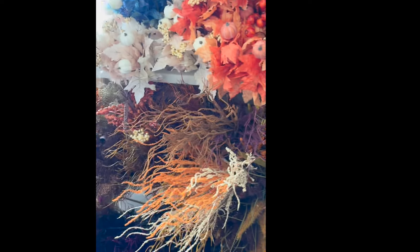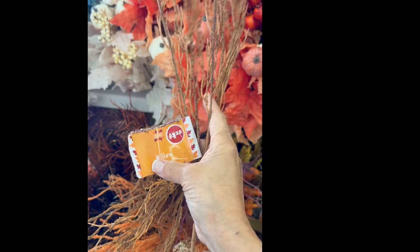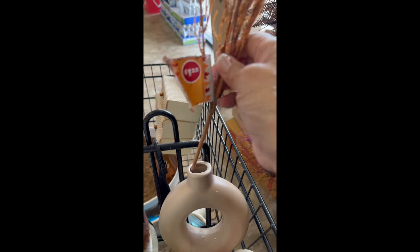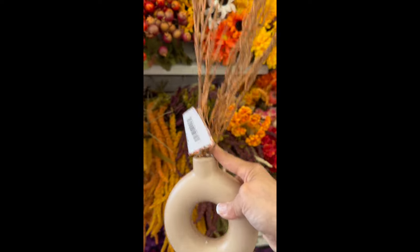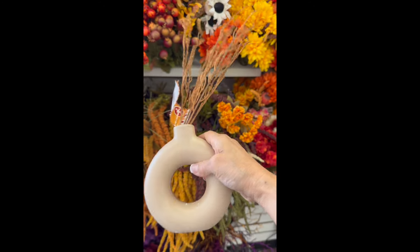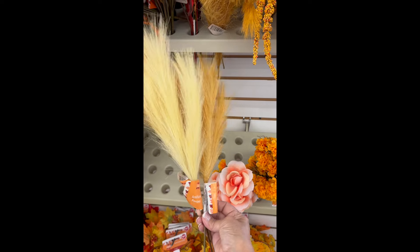Right now in the fall floral section, Dollar Tree has these willow branches which I absolutely love. By adding one or two branches into that donut vase, this is what it'll look like — I really love it. Of course it needs more, but this is just to give you an idea. Or how about these artificial pompas? These are new at Dollar Tree.